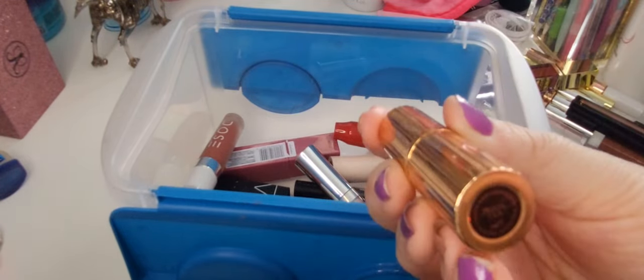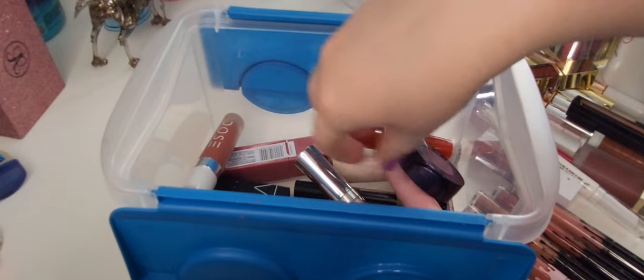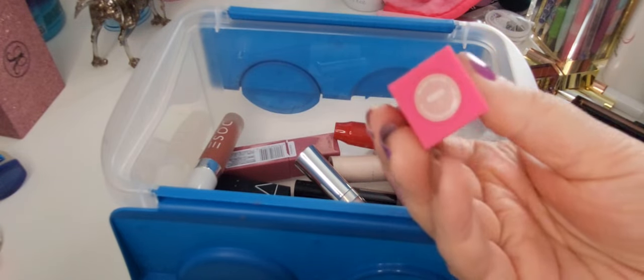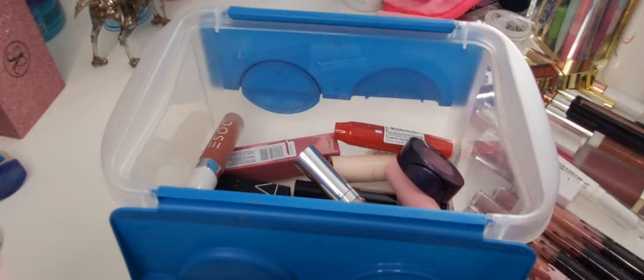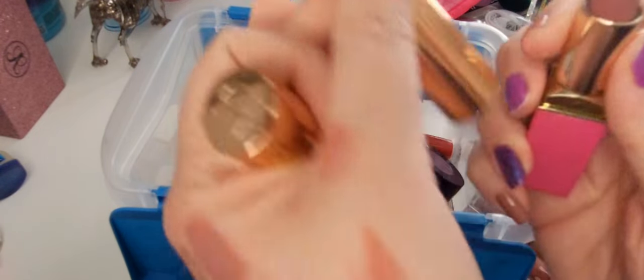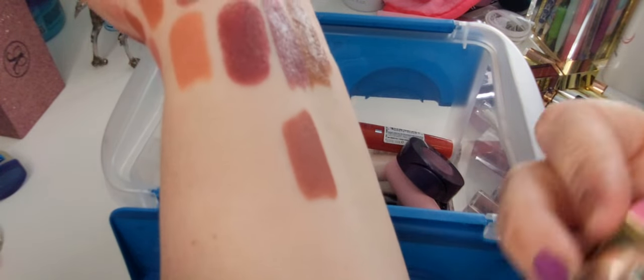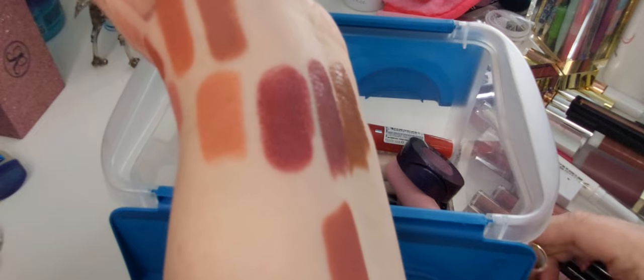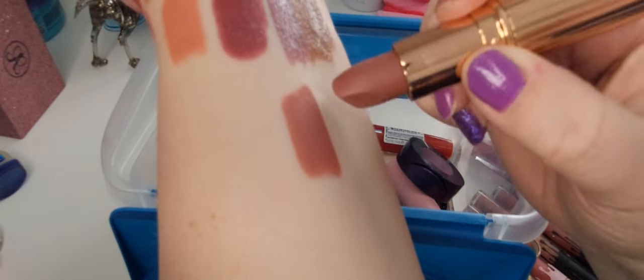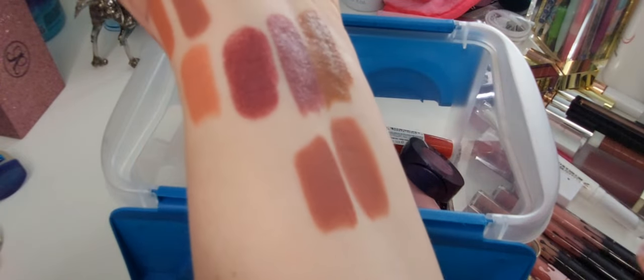Charlotte Tilbury Pillow Talk — of course, you absolutely have to have this. But I will say I feel like the Juvia's Place hashtag 2020 is a dupe — like these look very similar to me. That's the Juvia's Place and then that's the Charlotte Tilbury. That one's a little bit darker but it's nothing crazy.